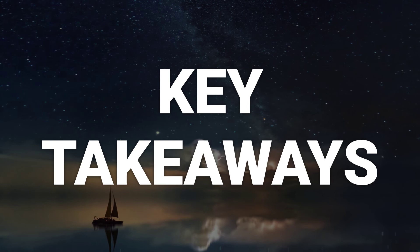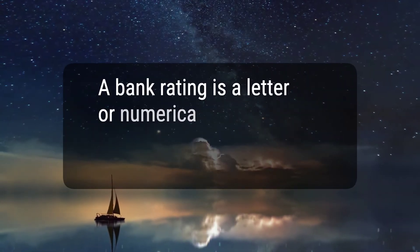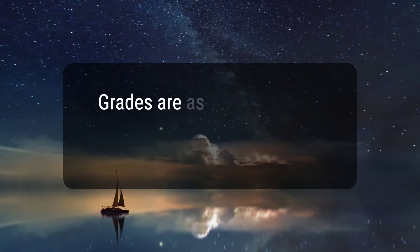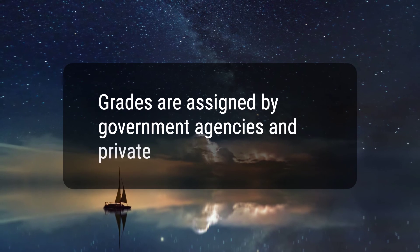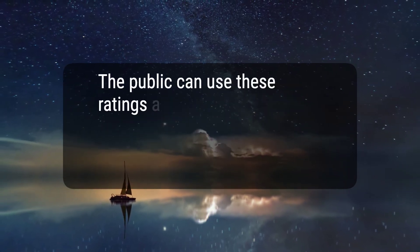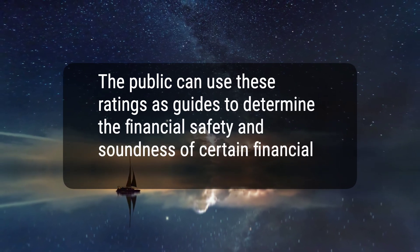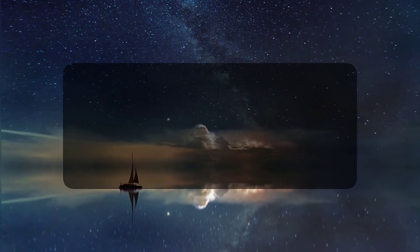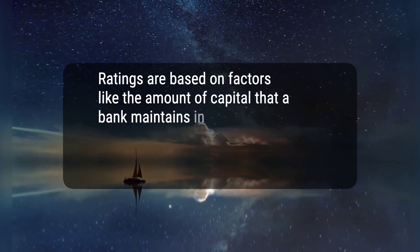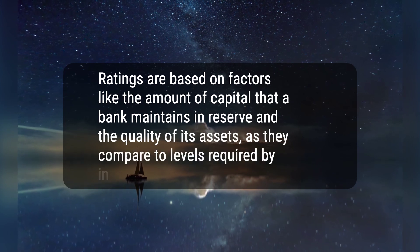Here are four key takeaways. 1. A bank rating is a letter or numerical grade given to banks and other financial institutions. 2. Grades are assigned by government agencies and private rating companies. 3. The public can use these ratings as guides to determine the financial safety and soundness of certain financial institutions. 4. Ratings are based on factors like the amount of capital that a bank maintains in reserve and the quality of its assets as they compare to levels required by industry authorities.